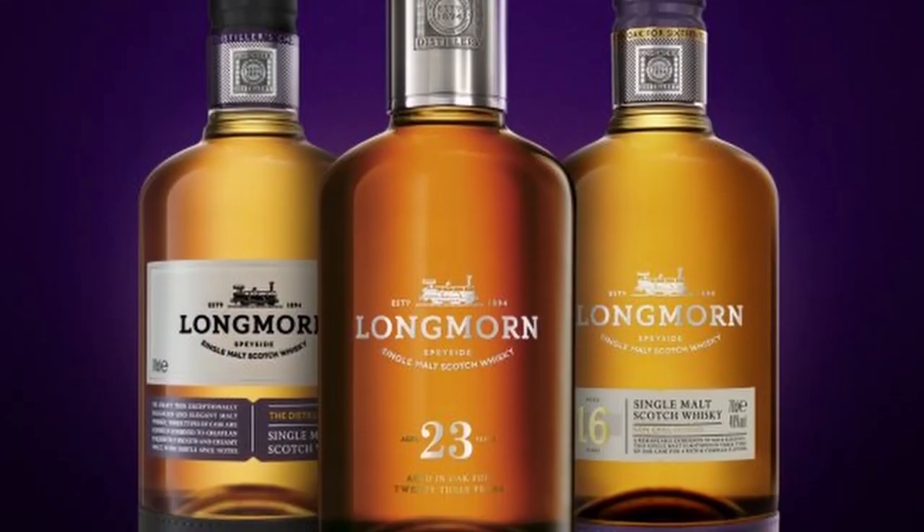Eventually in 2016, Longmorn rebranded and came out with a new core range. That old 16 disappeared and was replaced by a new 16 year old, part of an uber-premium core range joined by a no-age-stated expression at 40% and a 23 year old. All three were given very premium price tags and that line overall was not very well received by consumers — people walked right past them at the shops, myself included.